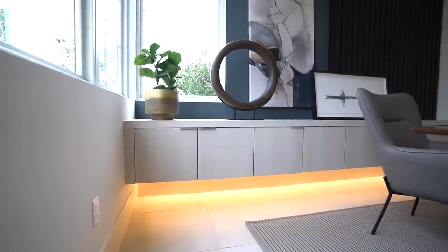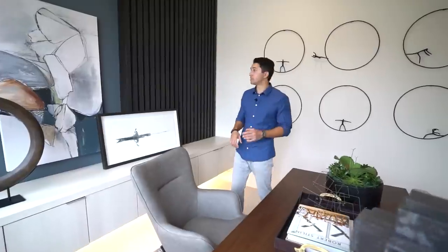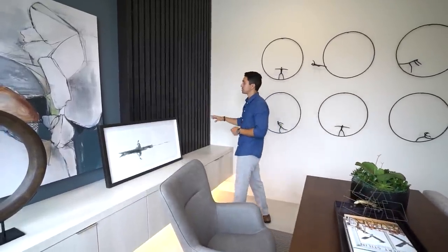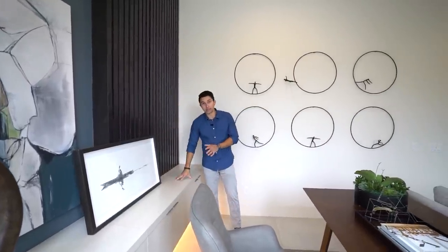A detail I really like in this room: over by the floating cabinet storage space, you have LED lights underneath adding a nice 3D effect to the lighting and brightness. Another detail are these dark wood beams that add a nice contrasting tone from dark wood to the light wood in the cabinetry below.